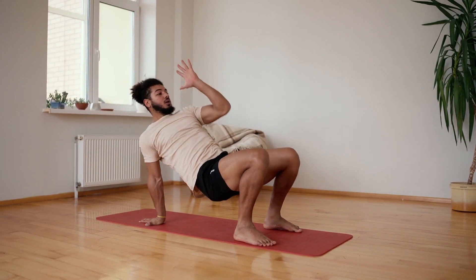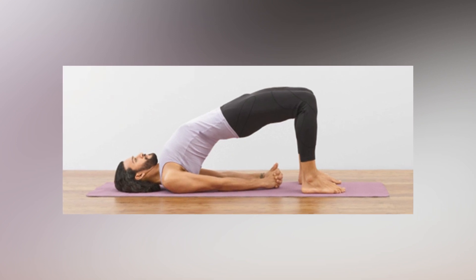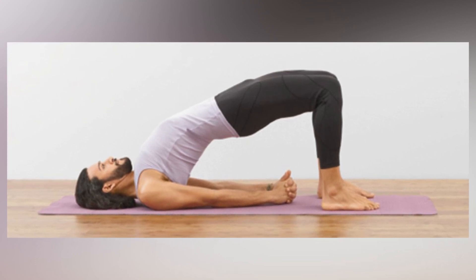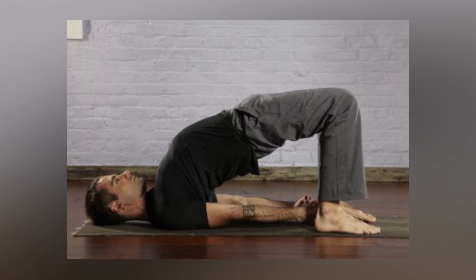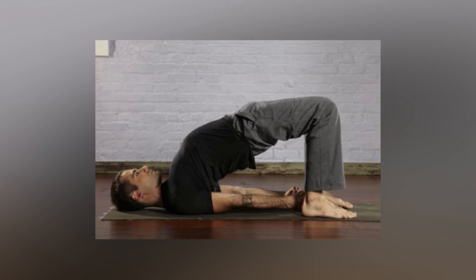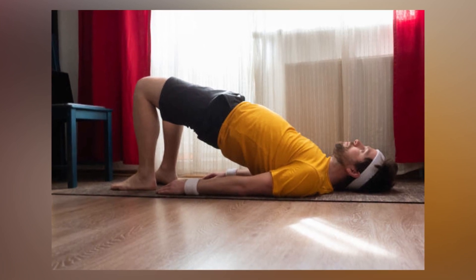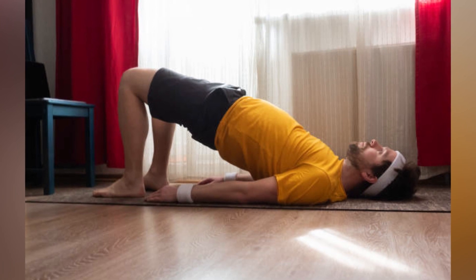To practice Bridge Pose, follow these steps. 1. Lie flat on your back with your knees bent and your feet flat on the floor. Your arms should be by your sides with your palms facing down. 2. Engage your core muscles and press your feet into the floor as you lift your hips up towards the ceiling. Keep your shoulders and head on the floor. 3. Interlace your fingers under your hips and press your arms into the floor to lift your chest up towards your chin. Keep your chin slightly tucked in to avoid straining your neck.